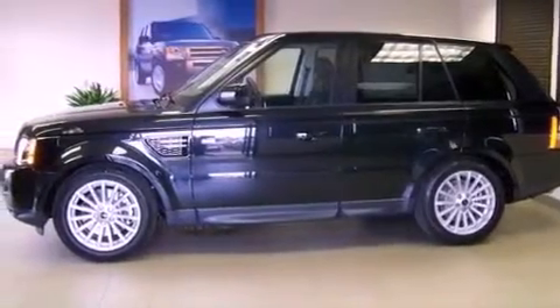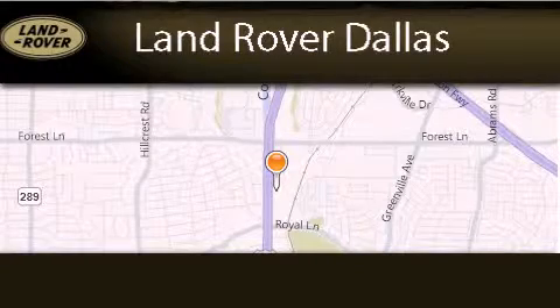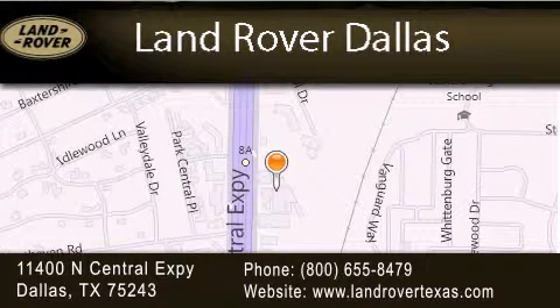This vehicle won't last long at this price. Call and arrange a test drive now. Land Rover Dallas is located at 11400 North Central Expressway in Dallas. Our goal is to exceed all of your expectations to ensure that you'll return for future visits.